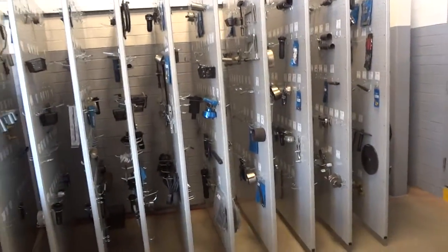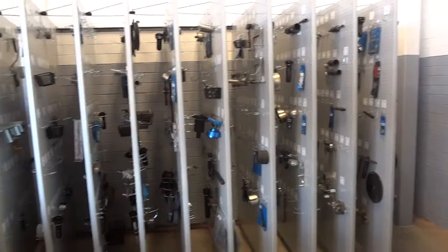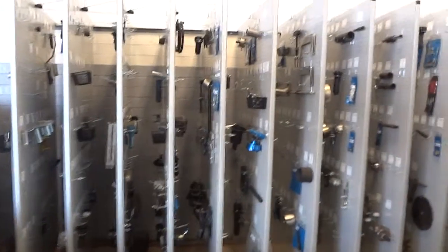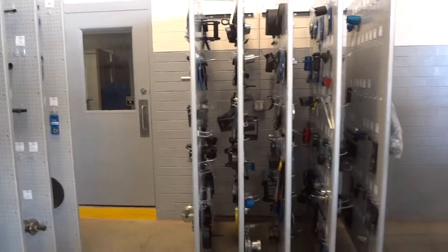You can see we mounted ten of the panels on this wall, and then we mounted the other five panels on this wall. This is a pretty unique room and it's kind of nice.